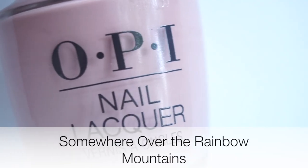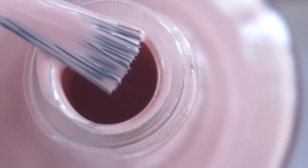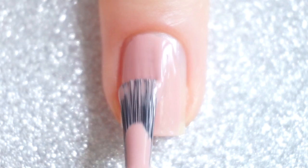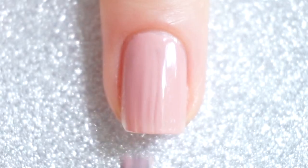The first color I have is Somewhere Over the Rainbow Mountains, and it is a taupe nude color. This one is very classic and beautiful on the nails, as you can see. I needed two coats for full opacity, so the formula is great on this one.